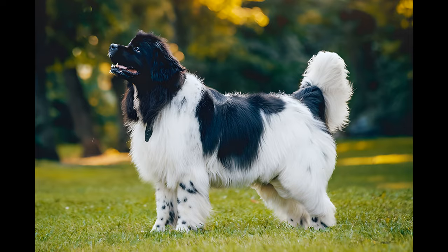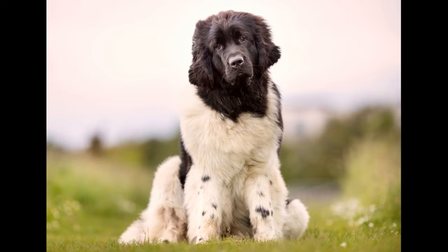The Fédération Cynologique Internationale (FCI) considers the Landseer European Continental type to be a separate breed. It is a taller, more narrow white dog with black markings, and is not bred with a Newfoundland.